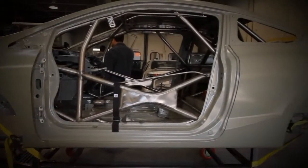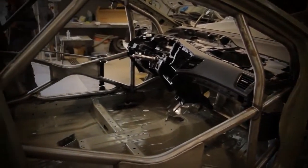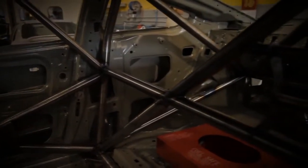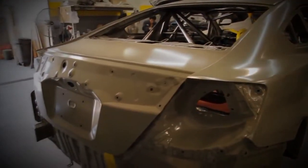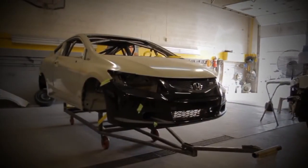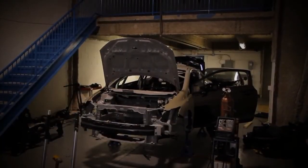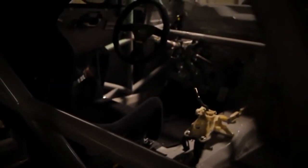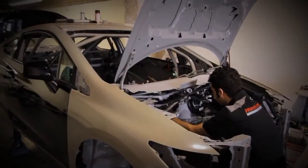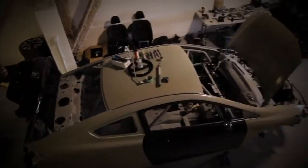Once all the parts are removed, the Civic is taken to another shop where a roll cage is welded to the inside of the frame to help further protect the driver in case of an incident during a race. Once the roll cage has been completed and the body and frame have been sprayed with a coat of paint, the car is transported back to the shop where the Compass 360 crew begins reinstalling components, as well as parts that Honda Performance Development have engineered specifically for the 2012 Honda Civic SI.